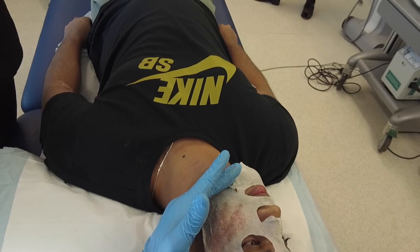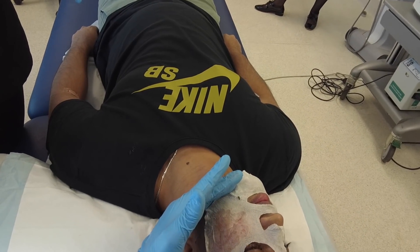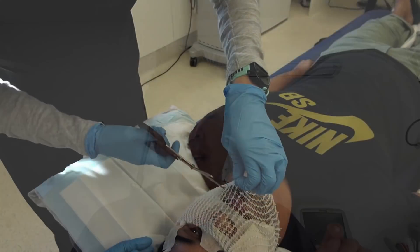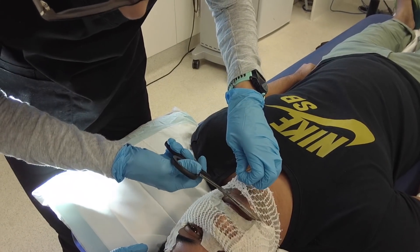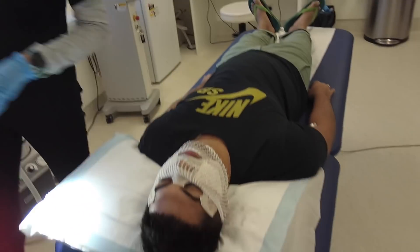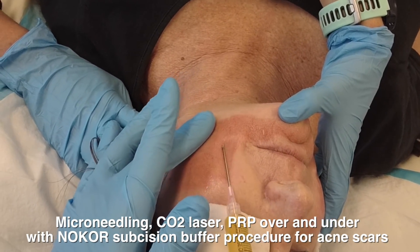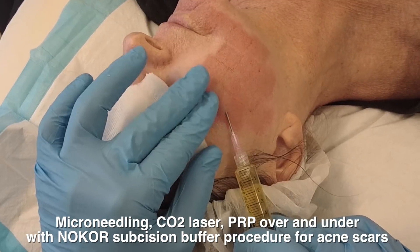Most of my overseas patients are here for two to three weeks, and I've got to squeeze in two or three treatments for acne scarring. This is when I actually use PRP. When I use RF microneedling combined with CO2 combined with subcision, I want them to heal in the quickest possible time. If you use PRP in a specific manner, you can actually have a healing time of only three days — in on a Friday, back to work on Monday.